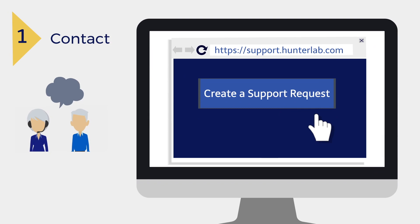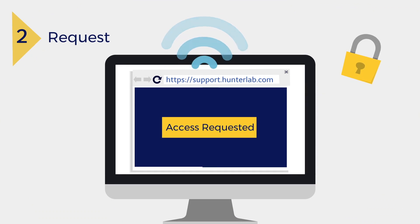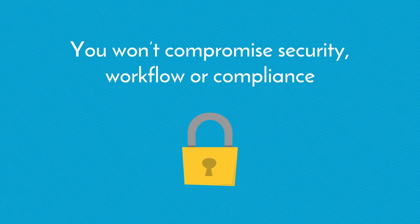Simply click the link to schedule a secure remote session, and our HunterLab Support Specialist will send a request for access to your EasyMatch Essentials instrument. With embedded encryption and multi-factor authentication, you won't compromise security, workflow, or compliance.